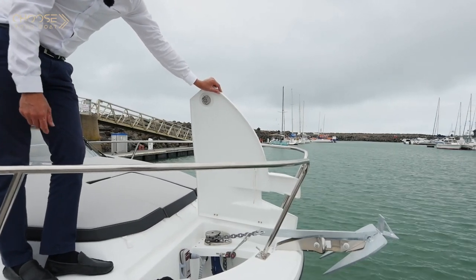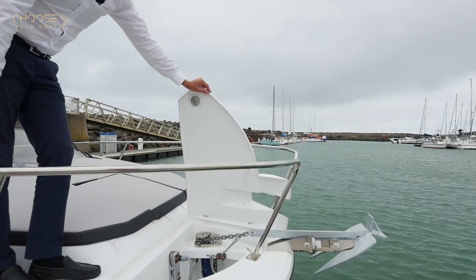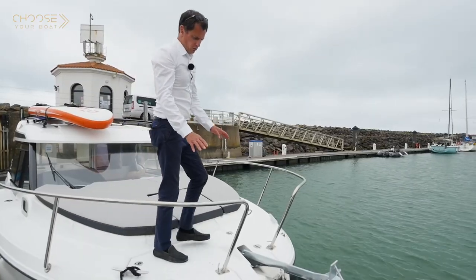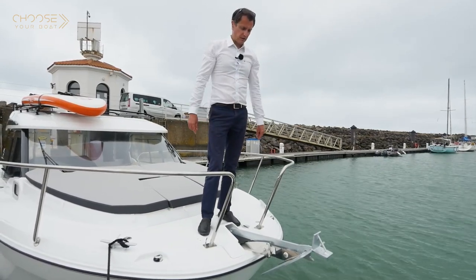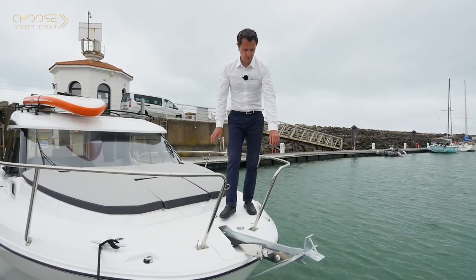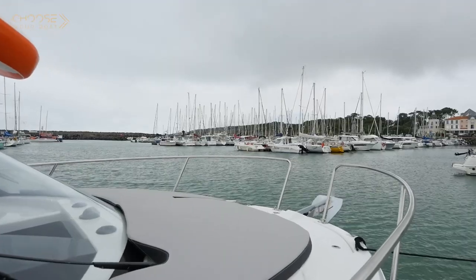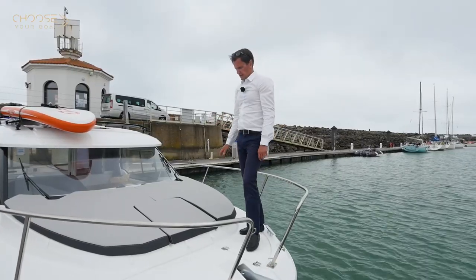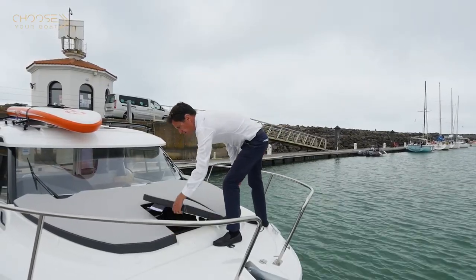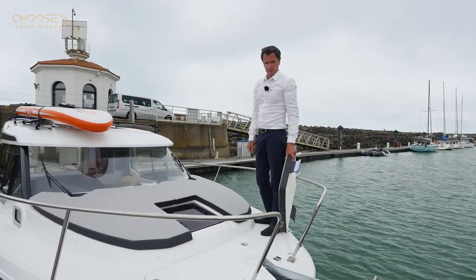This boat is equipped with the optional electric windlass. Another feature is the split bow rail, which makes coming aboard and disembarking over the bow a possibility. For this, it is also possible to equip the boat with a bow pulpit and ladder. On the foredeck, it is possible to equip the boat with this large sunbed. The central cushion is removable for direct access to the ventilation hatch.